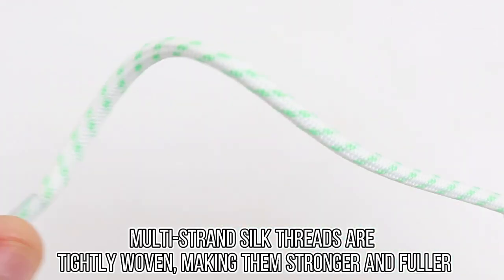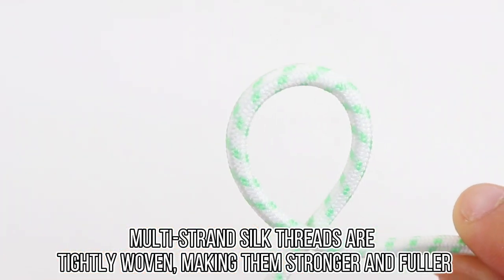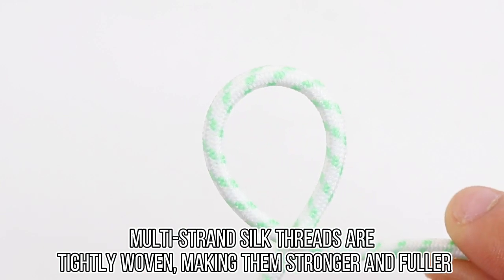Multi-strand silk threads are tightly woven, making them stronger and fuller.